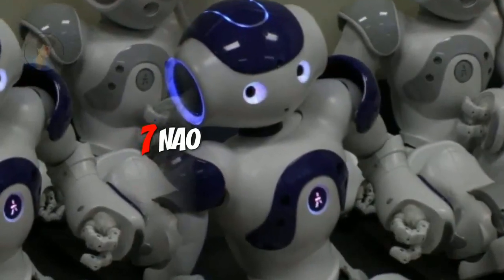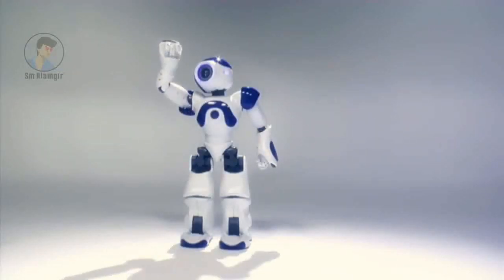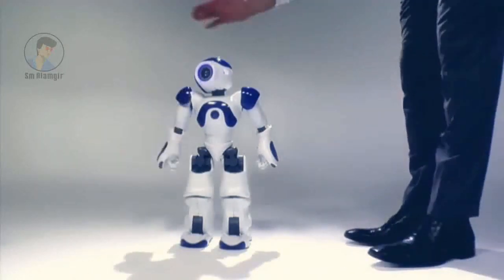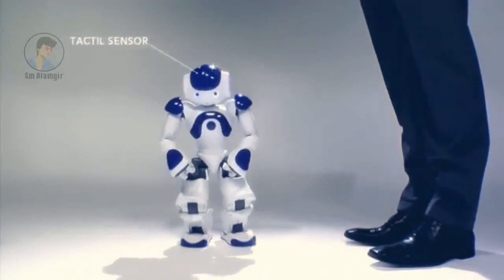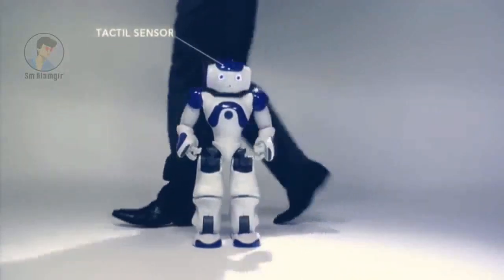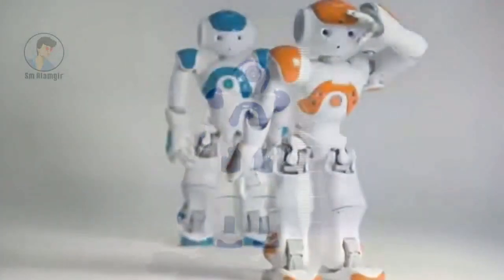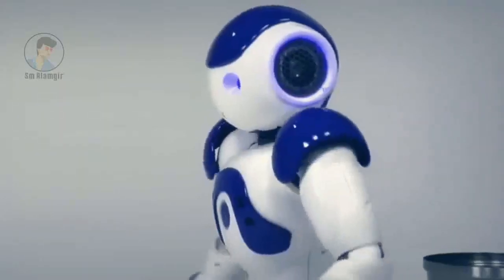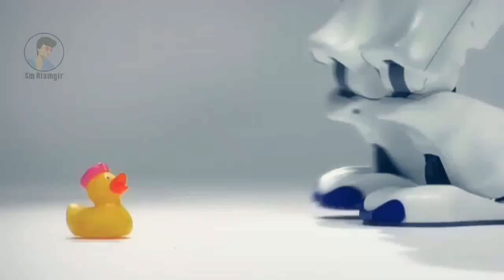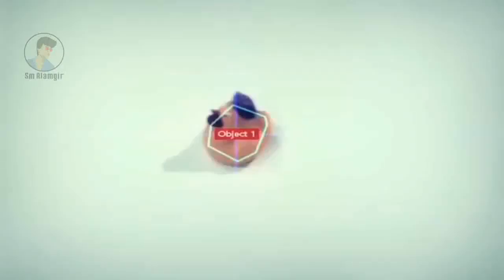NAO is a 58-centimeter tall humanoid robot and was created to be a friendly companion around the house. Several versions of the robot have been released since 2008. The most known NAO is the Academics Edition, which was developed for universities and laboratories for research and education purposes. It was released to institutions in 2008 and made publicly available by 2011.